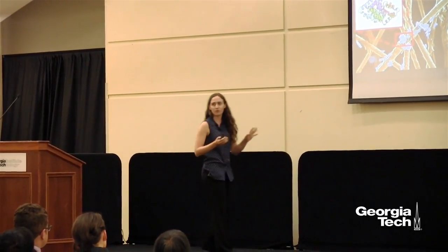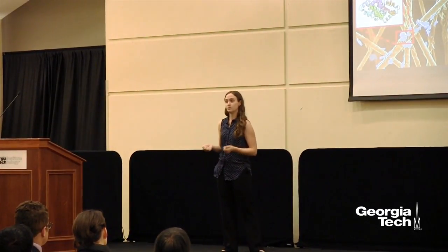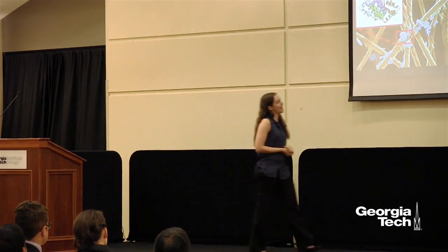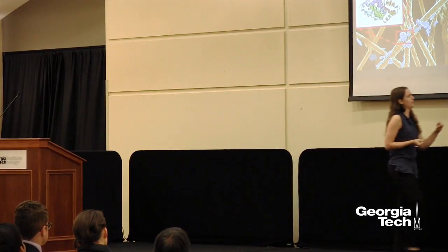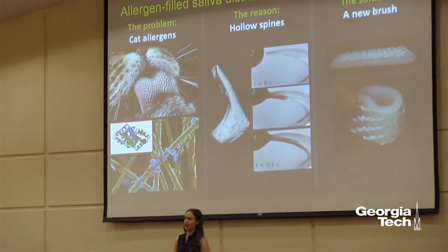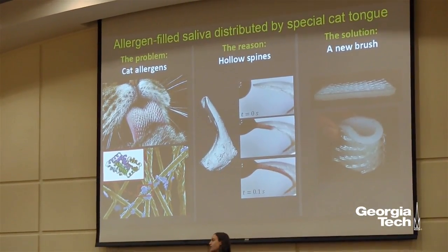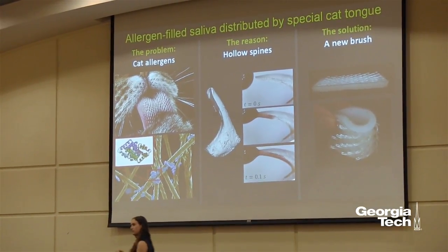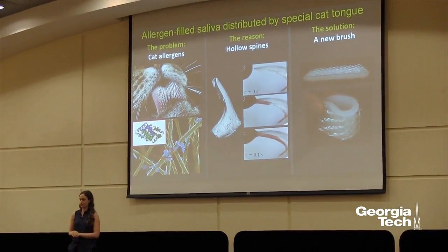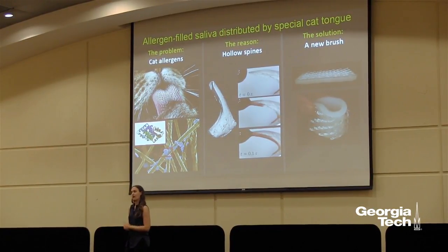Now we've found the culprit for these allergies — these tiny little spines. I'm currently developing an anti-allergy brush capable of pulling these proteins out of the fur. It is 3D printed, made out of silicone, and I created the tiny little hollow spines out of resin. Out of those spines comes a dry shampoo that can be applied and dissolves away the protein on the hairs. Hopefully this will be a pain-free way of reducing allergies and let you go out on that second date.